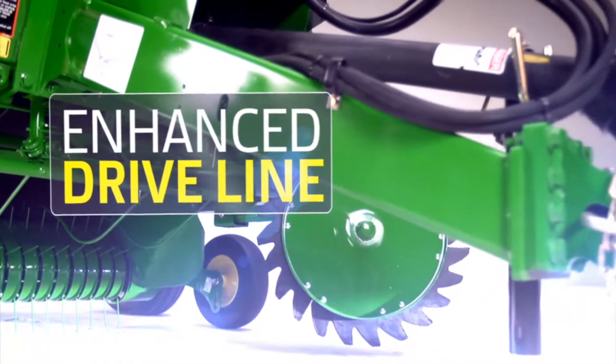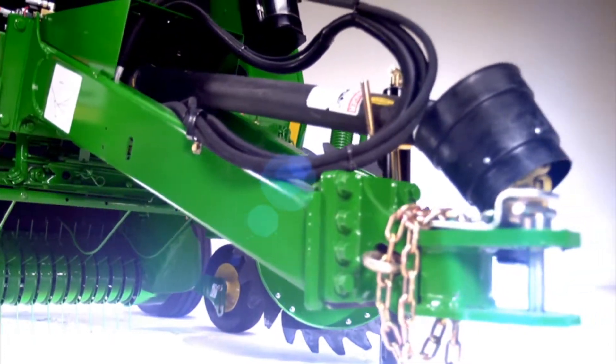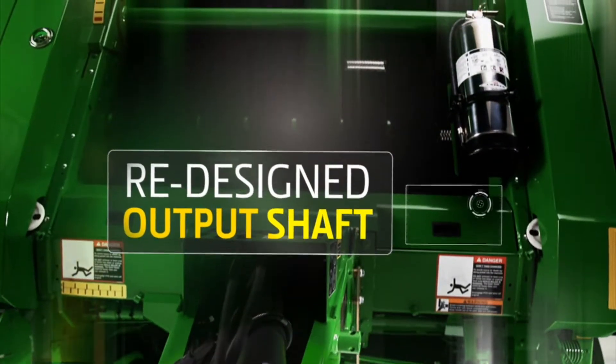The driveline adds over 20 hours more John Deere quality baling before your next service interval. While the redesigned output shaft is built with larger bearings and support for increased uptime.